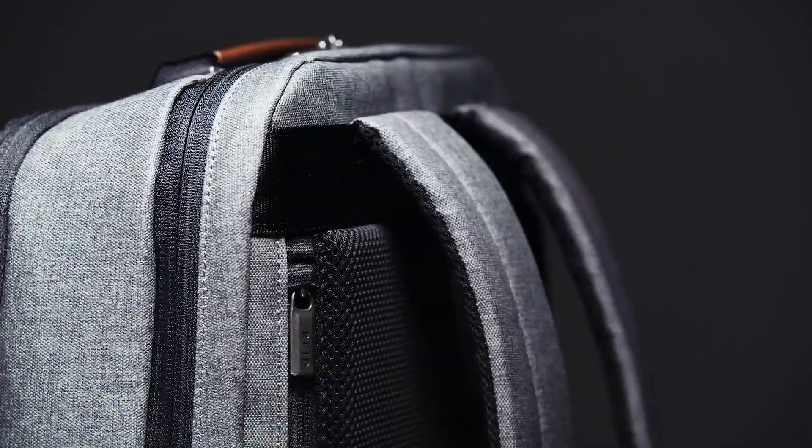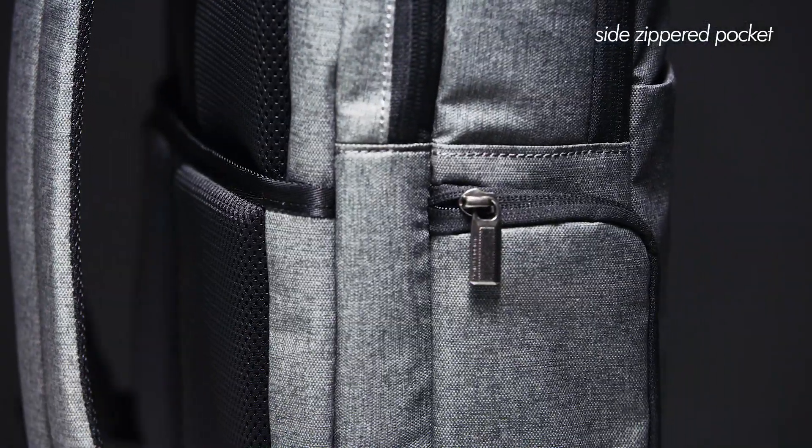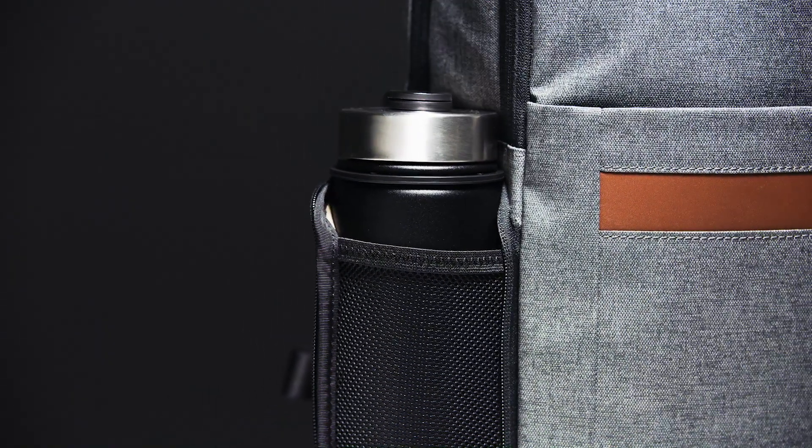It also remains close to your body while wearing the backpack for added security. The side zippered pocket is made with elastic mesh and can stretch to accommodate a variety of shapes and sizes. It's versatile enough to hold smaller quick access items like a mobile phone or umbrella, and can stretch wide to fit a water bottle.